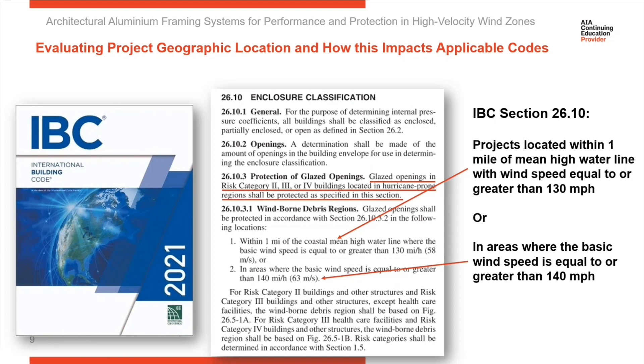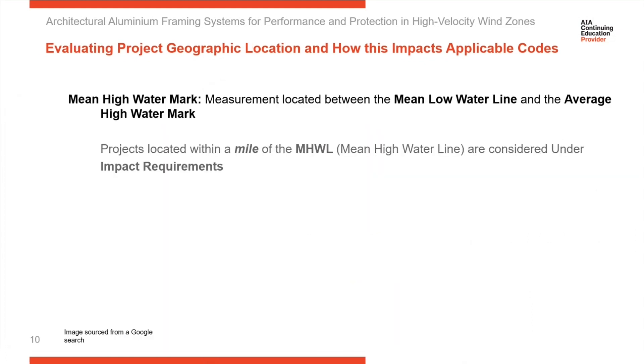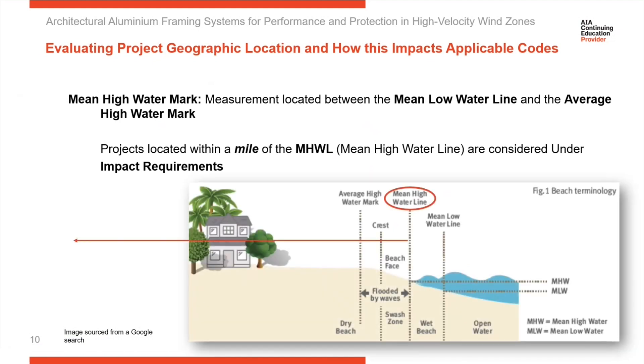Let me start by talking about the mean high water line. The mean high water mark is the point from which you measure one mile inward. It is a point between the mean low water line and the average high. Along the coast, the water has a tide — there's a high tide and a low tide — so the mean high water mark is a point in between those two.